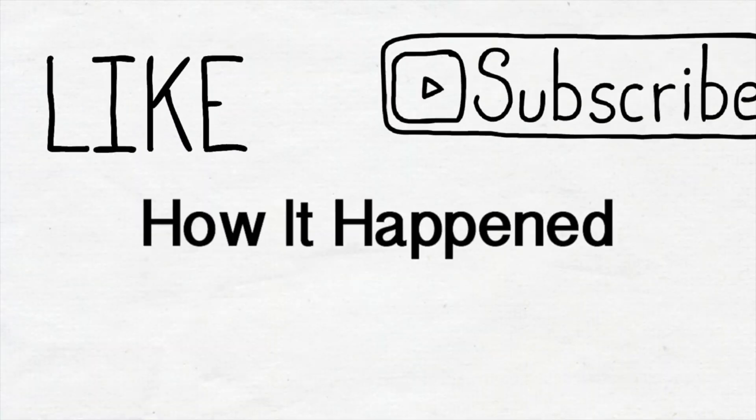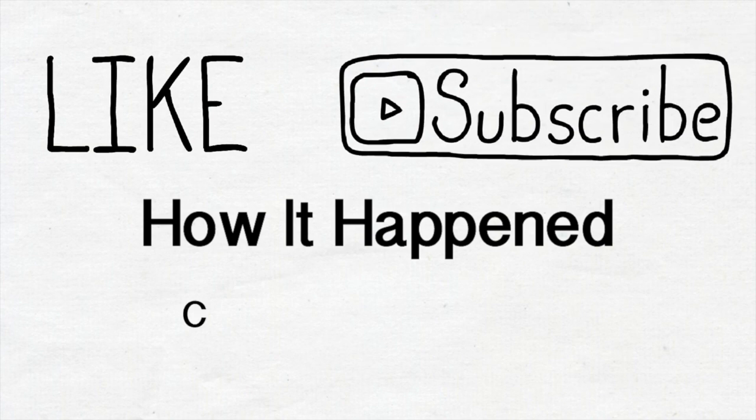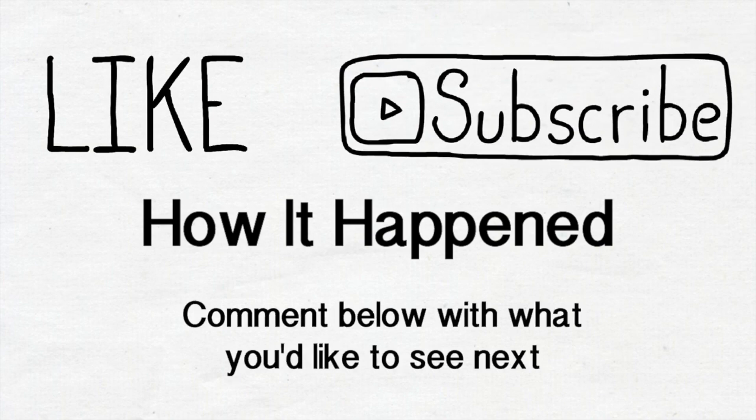And that's how it happened. Please like the video and subscribe to the channel if you enjoyed that, and let us know what you'd like to see next by leaving a comment below.